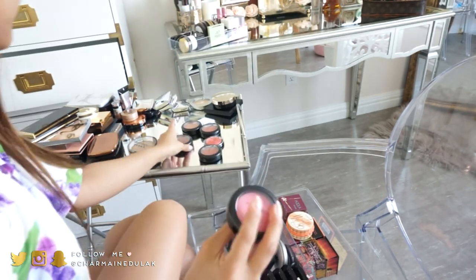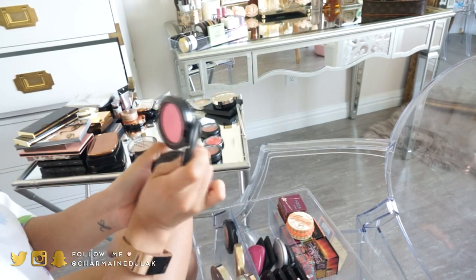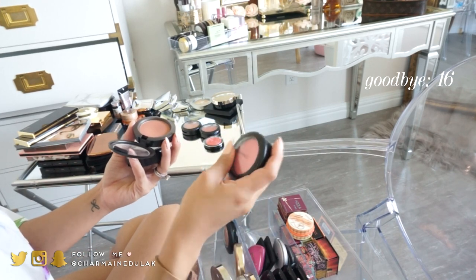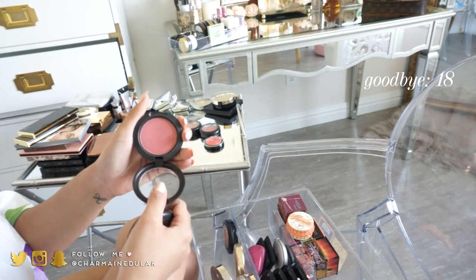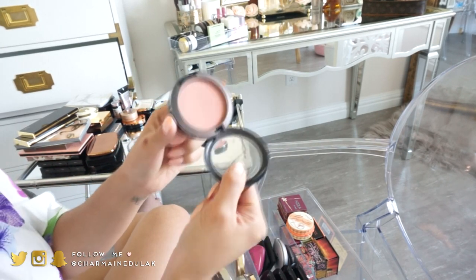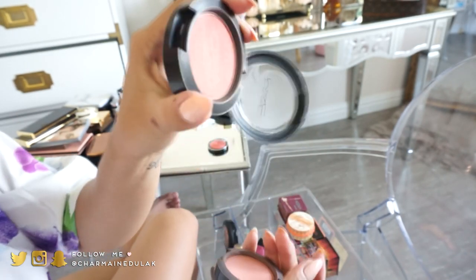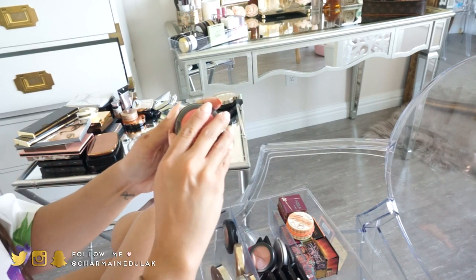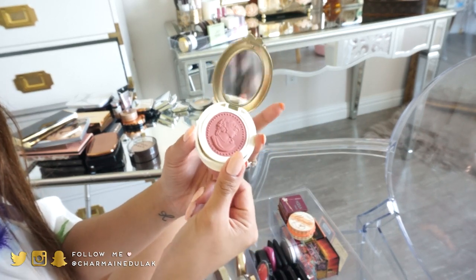I have some MAC blushes I'm mostly going to get rid of since I've had them since college. I might keep a couple — Pink Swoon, Gingerly, Peachy Keen are all similar to things I already own. I'll keep Melba because it's always been a really pretty peachy blush. Then I have a Laura Geller blush and one from Franz that I haven't even used yet — both so gorgeous, totally keeping those.